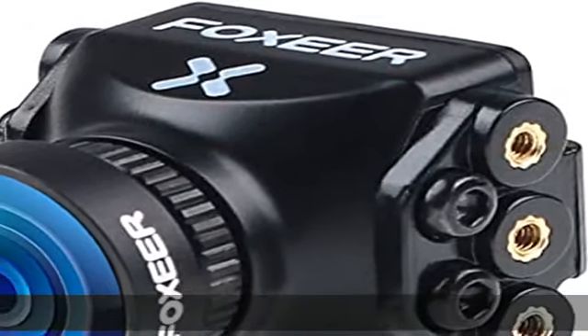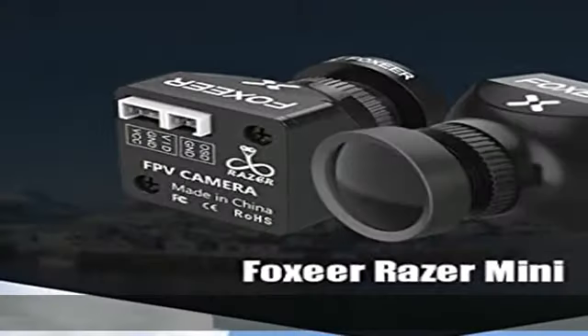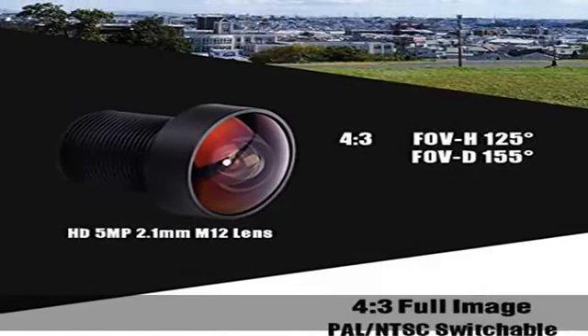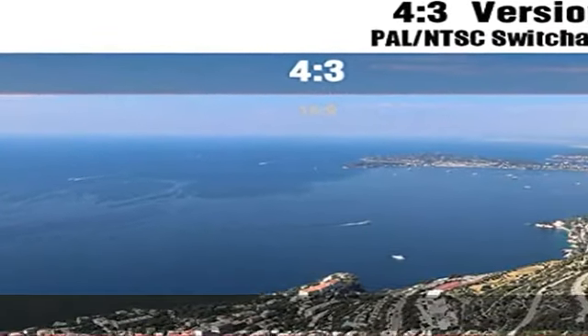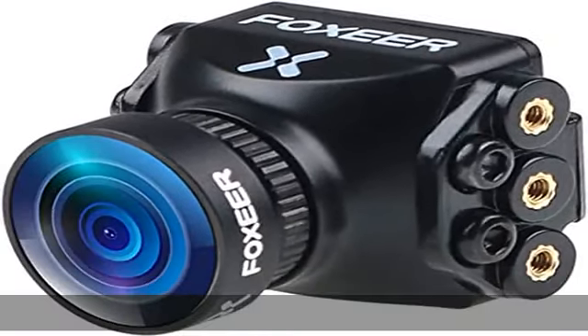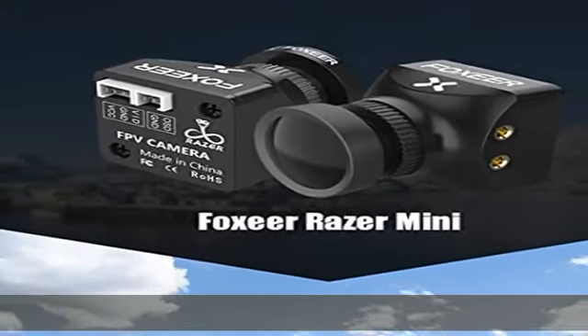About this item: High Definition Display, 1200 TVL Resolution. WDR Video System delivers completely balanced footage. Day/Night switch — shoot dynamic images even in low light conditions. Super wide angle advanced quality 2.1mm lens and 1/3rd CMOS sensor. FOV 125 degrees and 4:3 aspect ratio, recording more wide and beautiful scenes for a real flight experience. Low latency ensures high quality image.